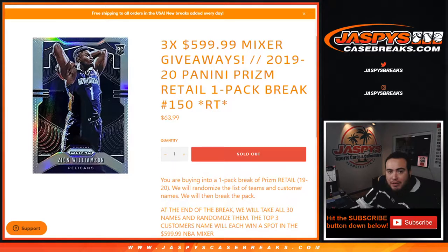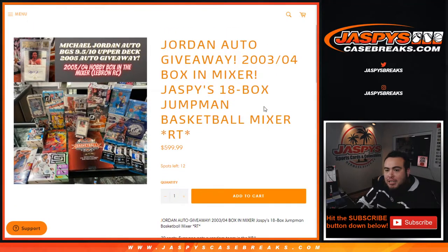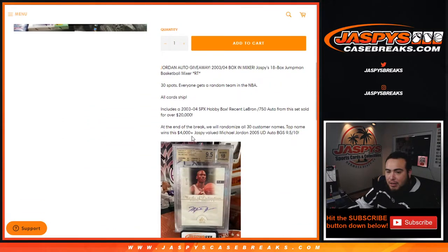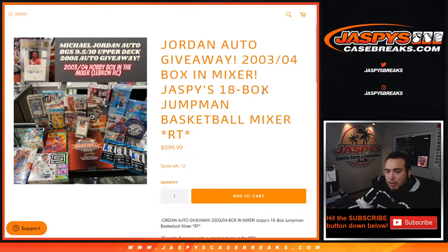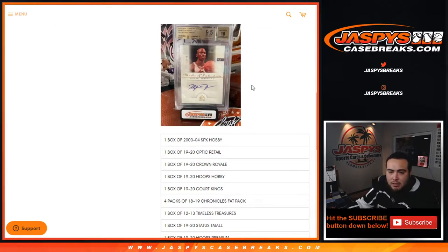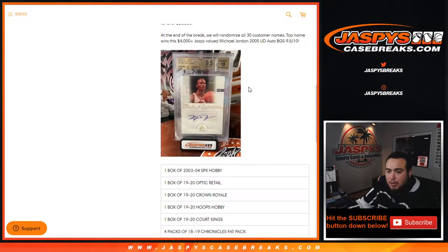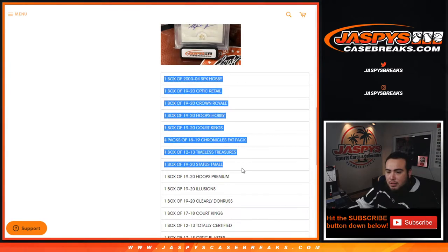So guys, if you don't know, we have a $600 basketball mixer we're trying to get done. We still have 12 spots, and this is the 18-box Jumpman basketball mixer. We're giving away a Jordan autograph from 2005 Upper Deck — it's a BGS 9.5/10, a beautiful autograph valued at about $4,000 plus. This mixer also includes 2003 and 2004 SP Xbox, where a LeBron James autograph recently sold for over $20,000. The boxes listed in here are just ridiculous — it's pretty strong.